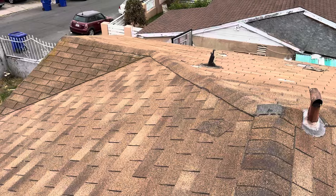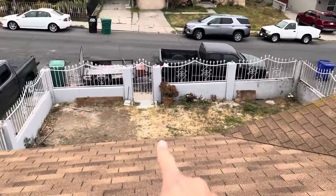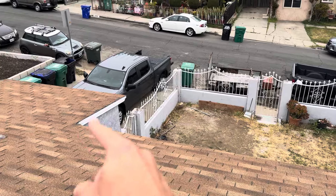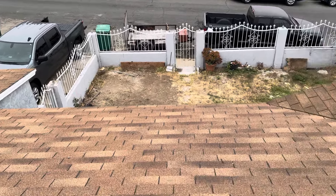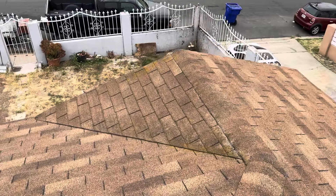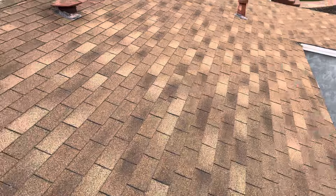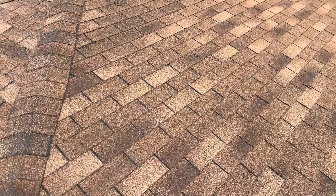Once the new synthetic underlayment is installed, we then install a starter shingle along the entire perimeter of the roof, along with brand new drip edge along the perimeter as well, and then the actual architectural shingle goes right on top of it. And now the homeowner has a roof that they will no longer have to deal with for the next 30 to 35 years or so.